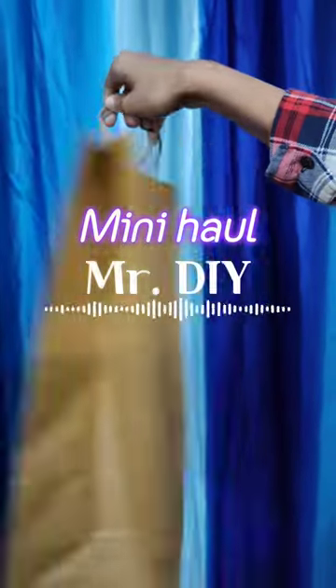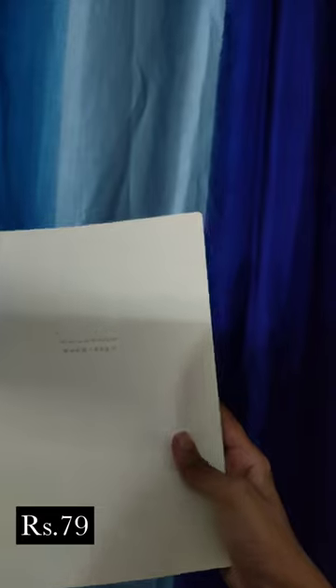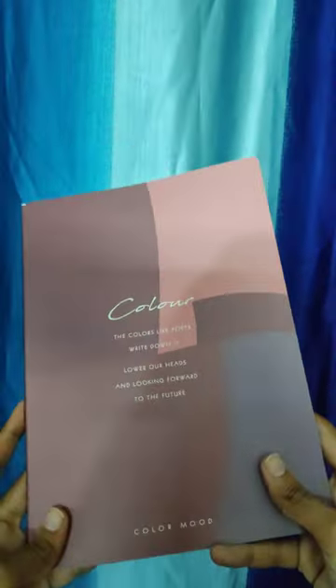Let's do a mini haul of things I got from Mr. DIY. The first thing that I got is a very beautiful notebook. This is a very beloved notebook. It was a coat on the past. Thank you stickers.